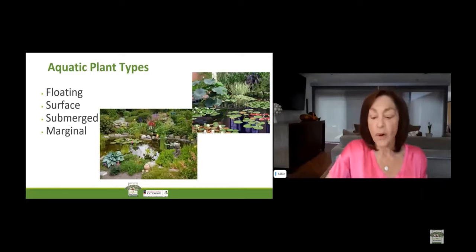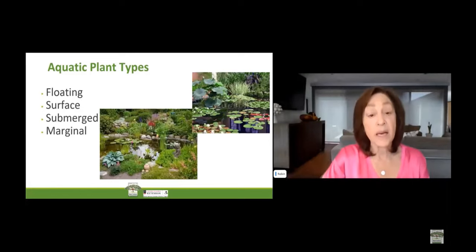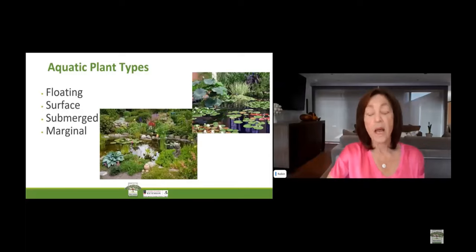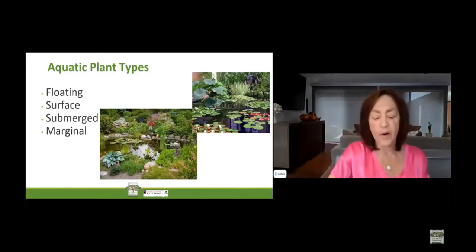Others prefer shallow water or even damp garden beds. There's wide overlapping between moisture lovers and marginals. Next, we have floating plants. These plants live on the surface of the water and do not need their roots in soil at all. They will often dig into the mud on the bottom, but they do not need their roots planted. They absorb their nutrients from the water directly. They also provide shelter for aquatic animals and shade the surface of the water, helping to prevent algae. Floating plants are not usually very winter hardy, but you can overwinter a portion in an indoor greenhouse or aquarium.